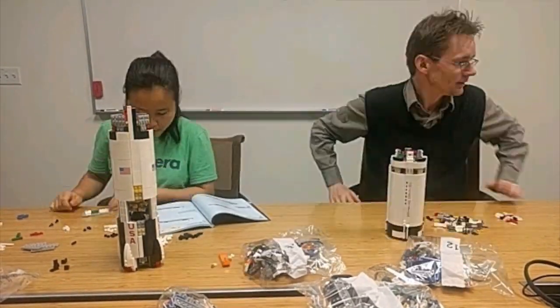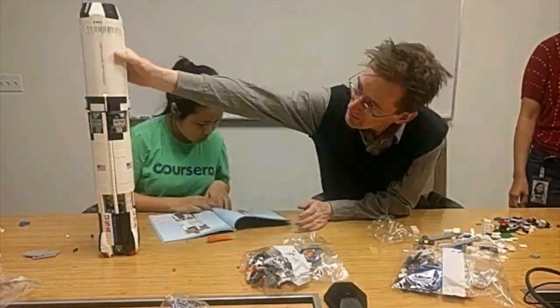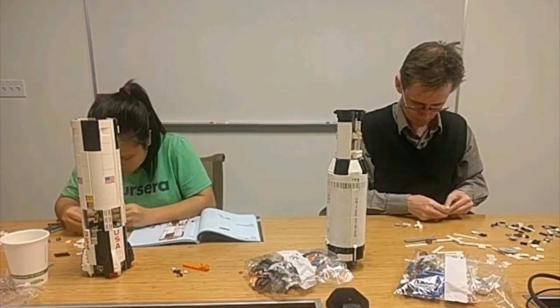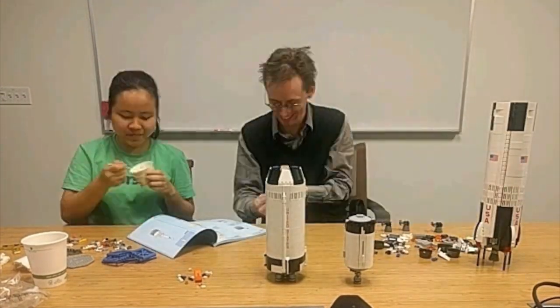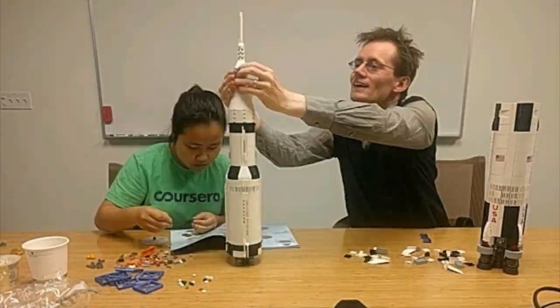We'll get a final guidance release at the T-minus 17 second mark. T-minus 17, final guidance release. We'll expect engine ignition at 8.9 seconds. 10, 9, 8, 7 — ignition sequence started.